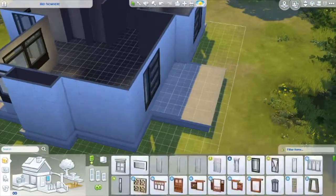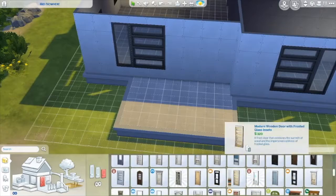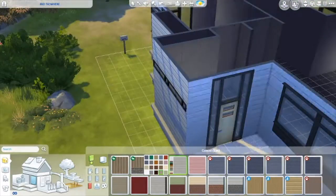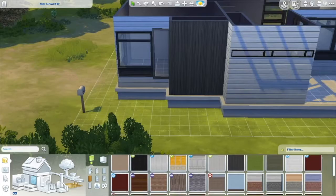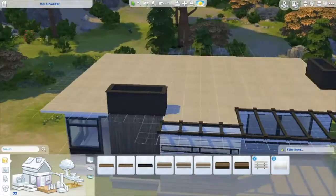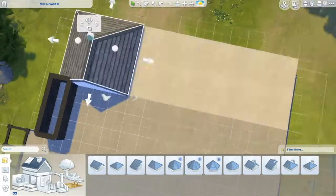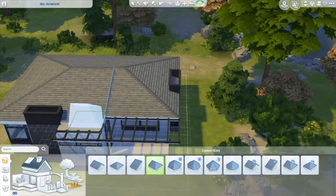I'm just picking out the windows for this house. Like I said, it's a contemporary, modern house with two bedrooms — one of them is just an office, but if you want to make it a kid's bedroom or a roommate's bedroom you definitely can. It's big enough to fit a bed. I tried putting a TV in the bedroom but sims don't lay on the bed to watch TV, which is kind of weird.